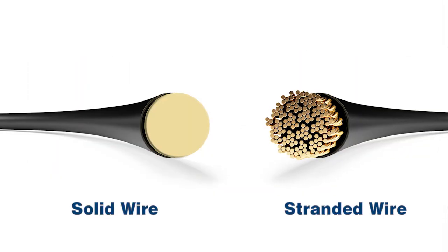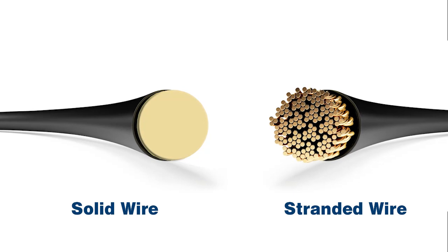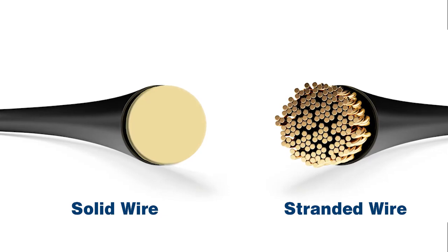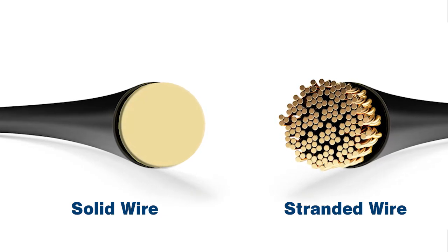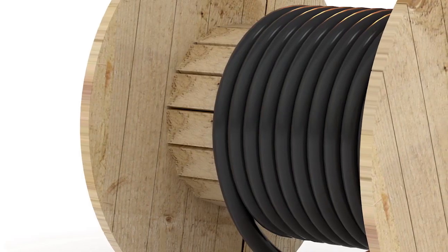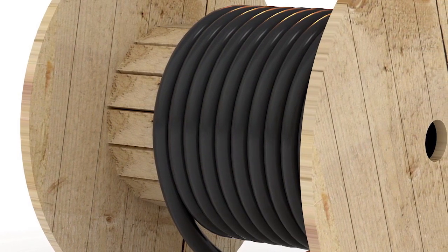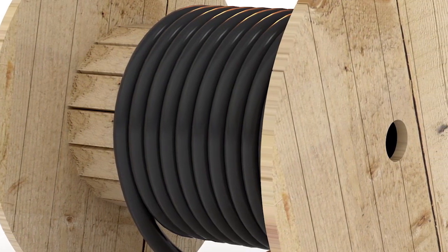THHN wire comes in two types of conductors depending on the size: stranded or solid. It's manufactured with either copper or aluminum, and it's covered in a polyvinyl chloride or PVC insulation with a nylon jacket to protect the wire as it's pulled through conduit. The use of nylon jackets also enables a reduction in the amount of insulation required, allowing a conduit to contain more wires compared to unjacketed wires of the same current carrying capacity.